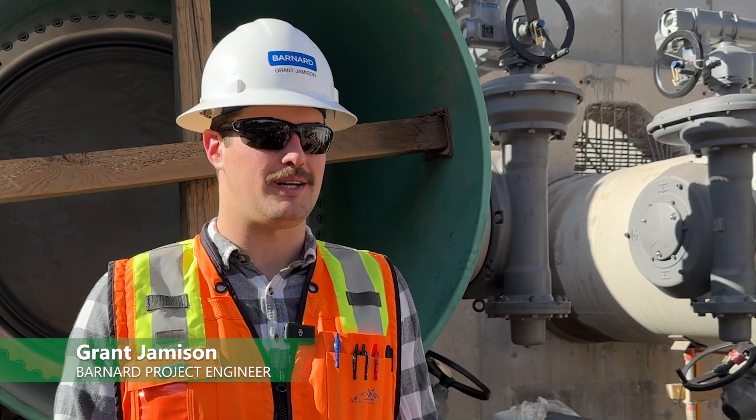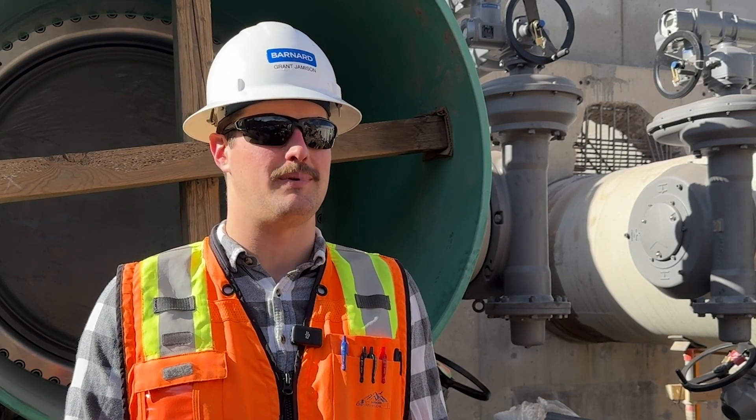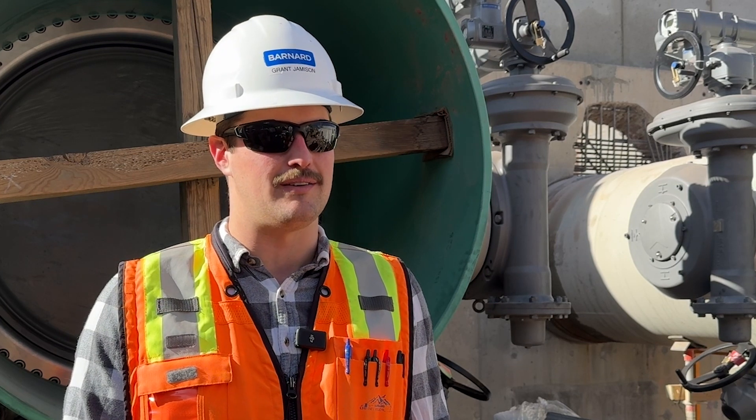I'm Grant Jameson. I'm a project engineer for Barnard Construction. My scope is specifically the mechanical and the piping on the project and how it all comes together in the valve house.